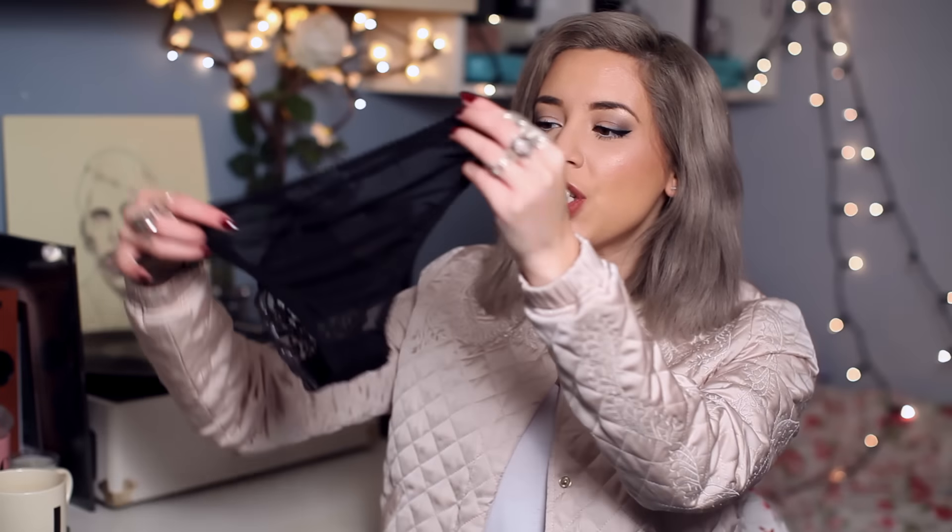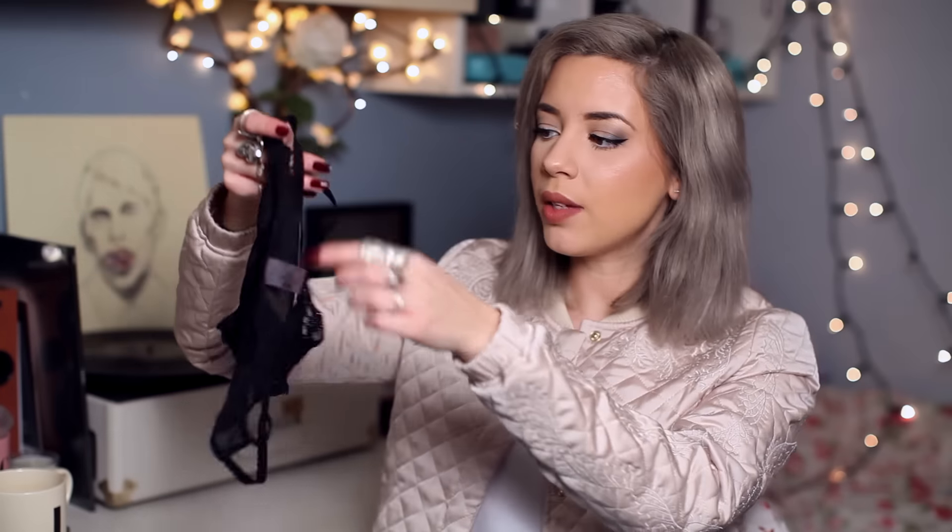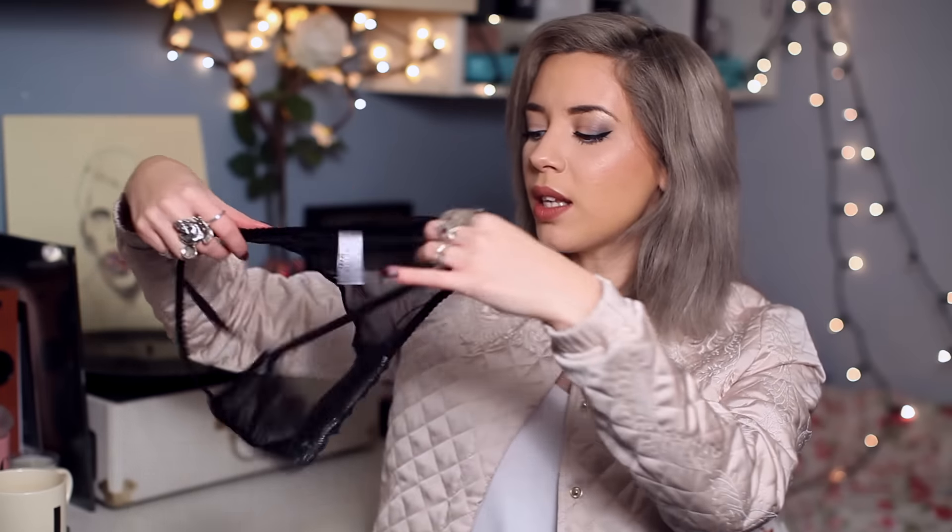I just like the hint of lace and the kind of strappy detailing. I also got the matching bottoms which were £10. These are Brazilian style briefs — I just find briefs comfier. I love the front; it is so much easier to see on a model how it kind of sits, and then the back is sheer with lace at the front. Kind of sexy but not too much, if that makes sense. I think it looks really nice on the model.